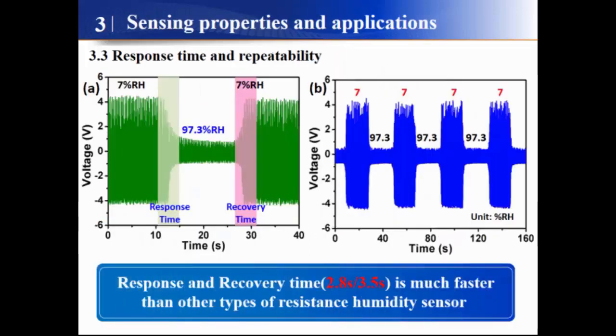According to the dynamic response curve, we can calculate that the response time is 2.8 seconds and the recovery time is 3.5 seconds, which is much faster than other types of resistive humidity sensors. Our device also has very good repeatability.